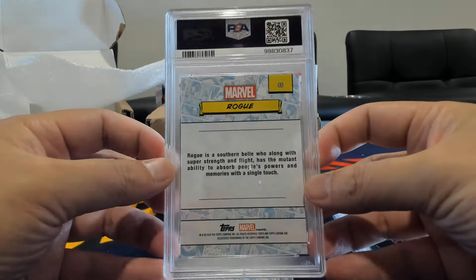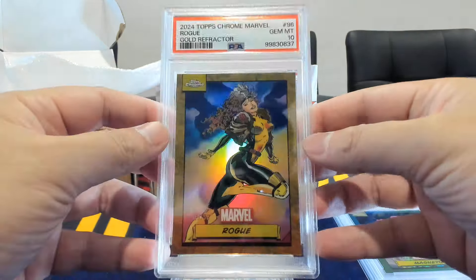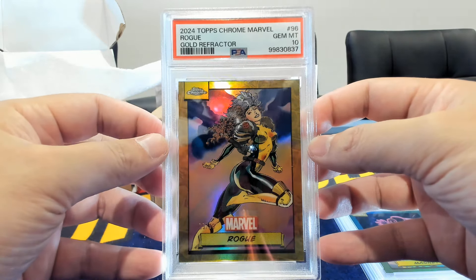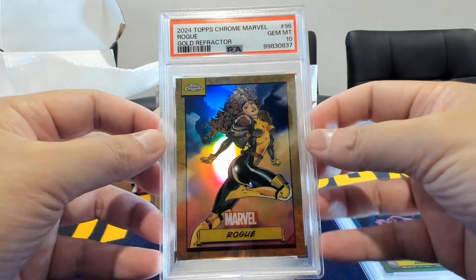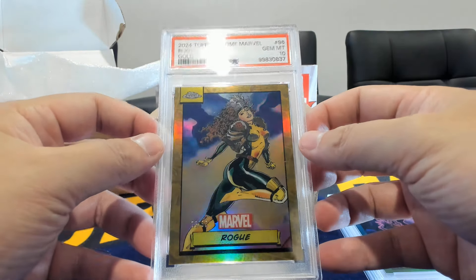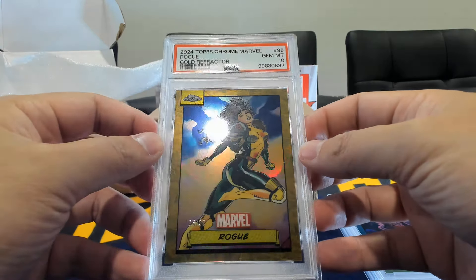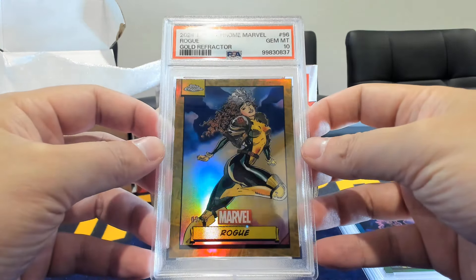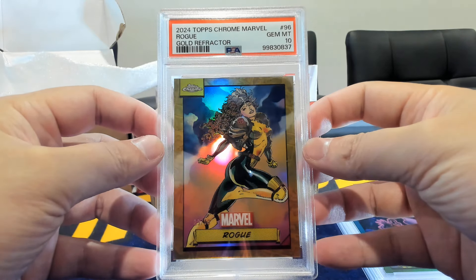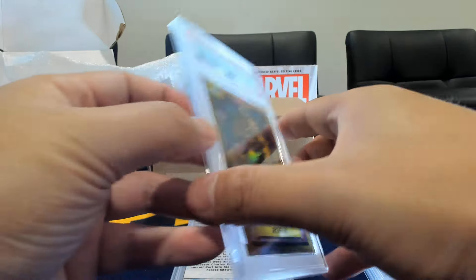Here we have Rogue — gold — and a gem mint 10. Back on the gem streak, good to see this especially on the gold. Gold or better is typically what you're looking for when chasing a character. Rogue gold and a gem mint 10. So 50/50 so far, playing right to expectations.